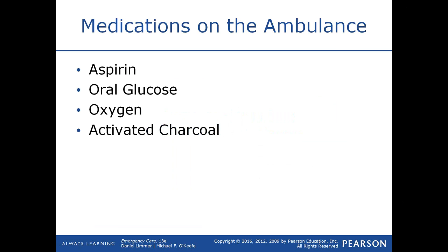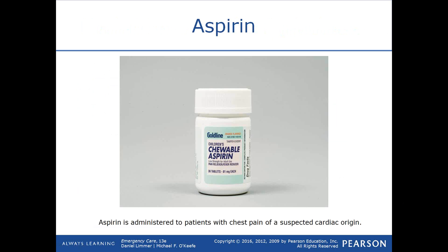Most services I'm familiar with have removed activated charcoal, and there are a variety of reasons for that which we'll discuss. Aspirin is administered to patients who are having chest pain that you suspect is cardiac in nature. We determine it's cardiac in nature through our patient assessment.